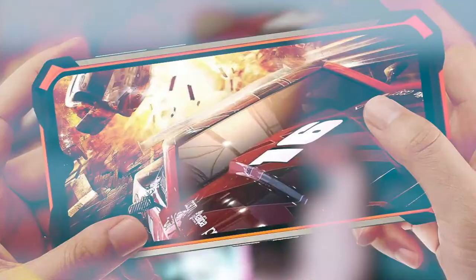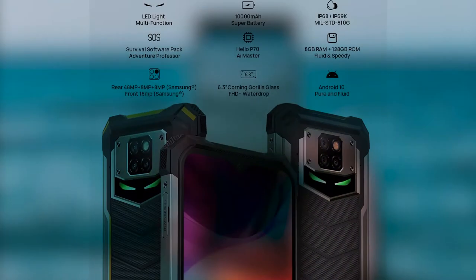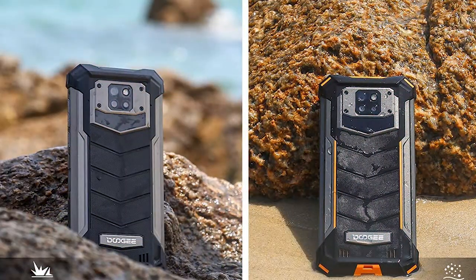Number 2: DOOGEE S88 Plus. Official Rugged Smartphone Unlocked. 10,000mAh Battery, 48MP Triple Camera, Waterproof Smartphone, 8GB plus 128GB, Android 10.0, IP68/IP69K Unlocked Cell Phone 4G 2021. Orange. Very Powerful Phone.